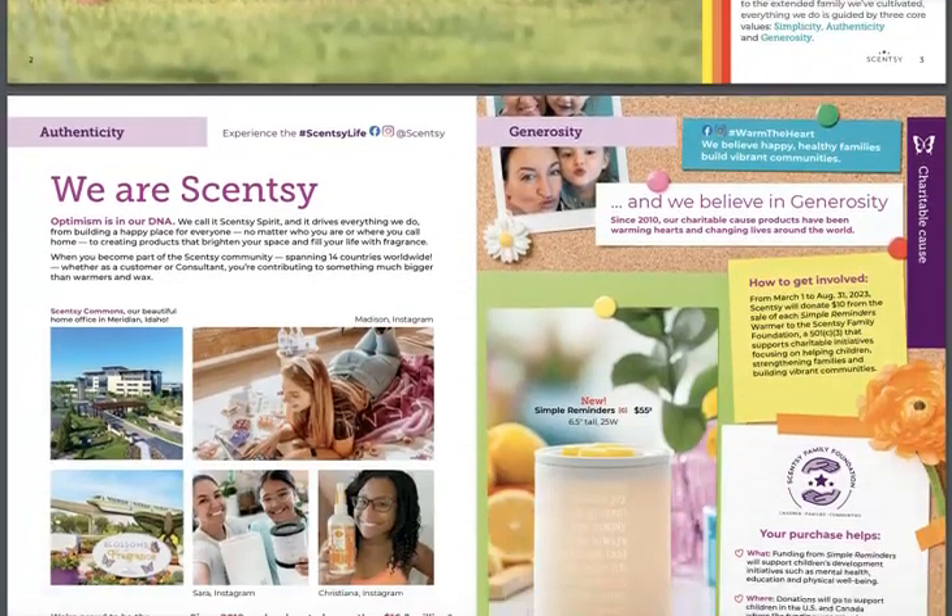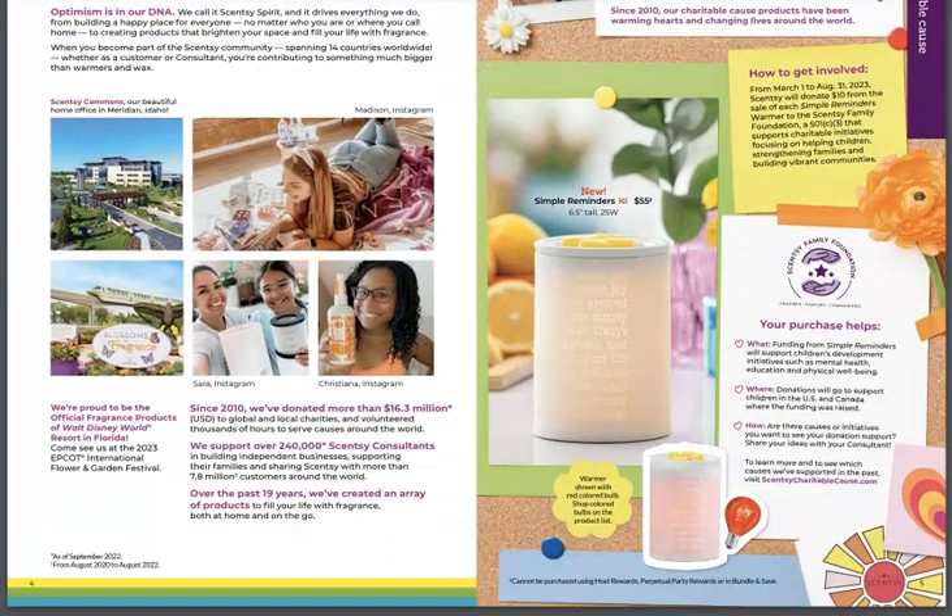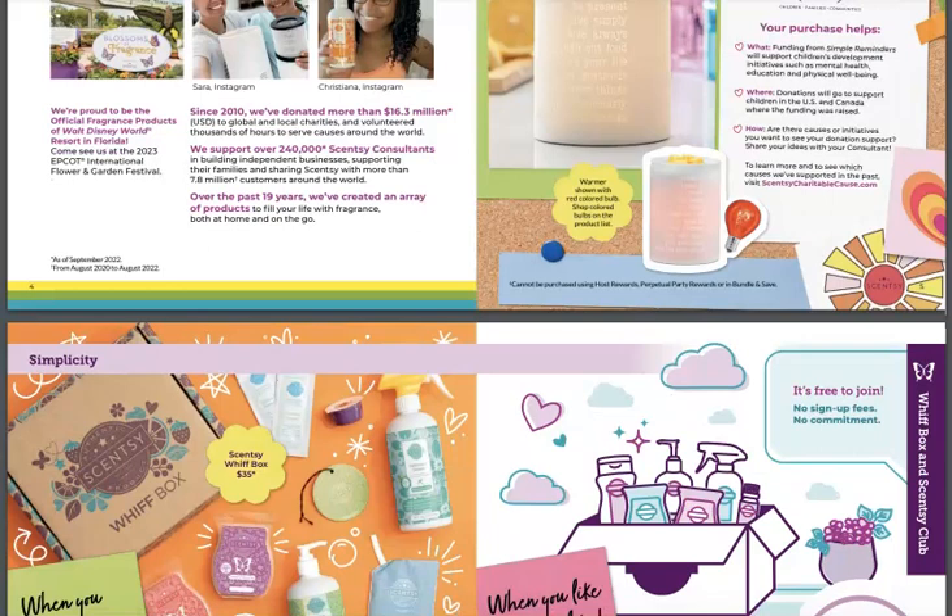Some more things to peruse when you have a moment — you can just hit pause anytime on this video. Here's our new cause warmer called Simple Reminders. The purchase goes towards helping local charities both in the US and Canada. It's a really cute warmer. There are a lot of little sayings on it like 'be present, live simply.' You can change the bulb and change the effect. Beautiful warmer — that's how you get involved.